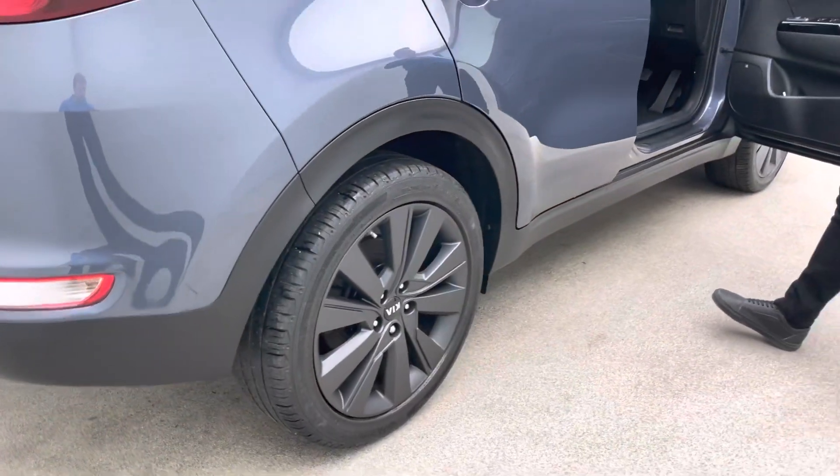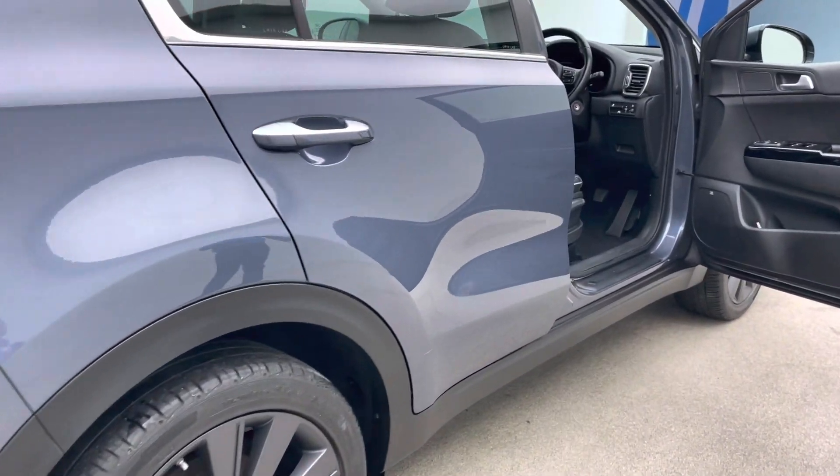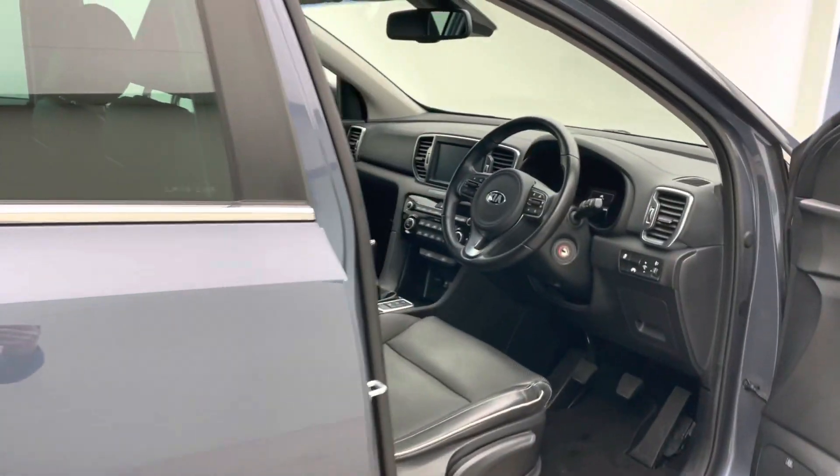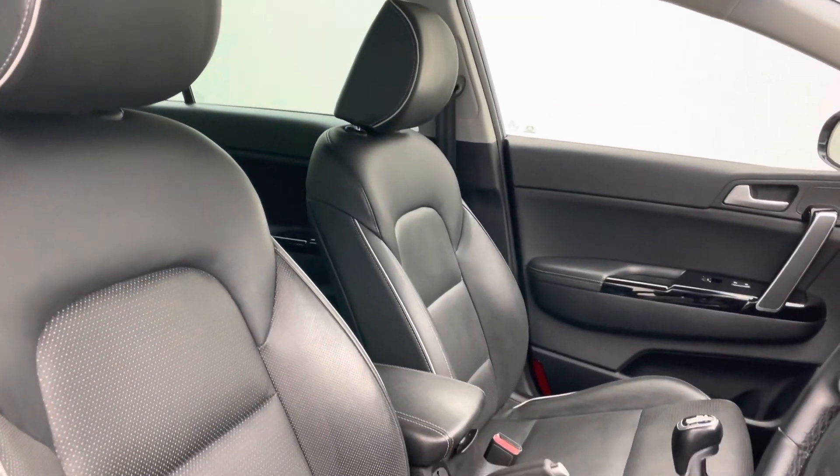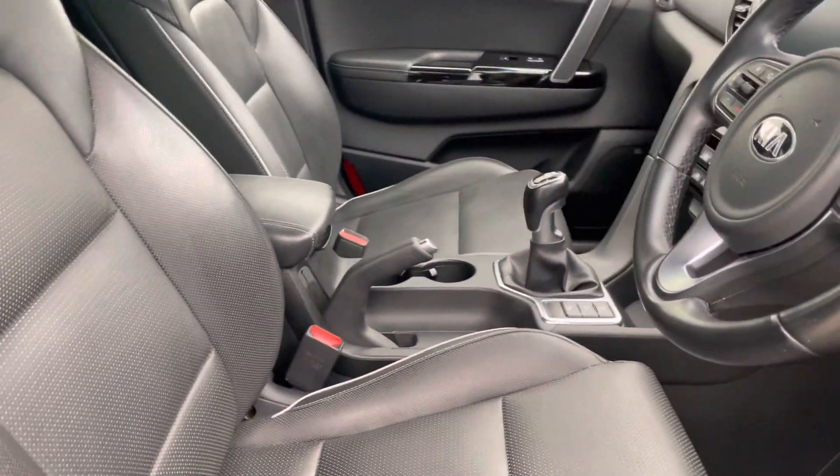Coming round to the driver's side, you'll see that the preparation continues in terms of the quality. It's got electric heated folding mirrors, an upgraded sound system as well which is really nice, and as you can see that full leather interior — really nice and clean presentation.